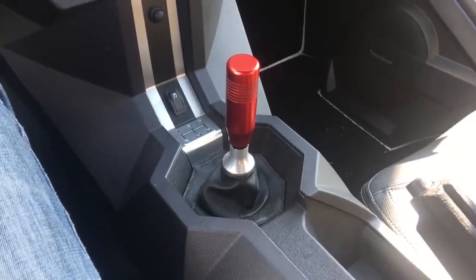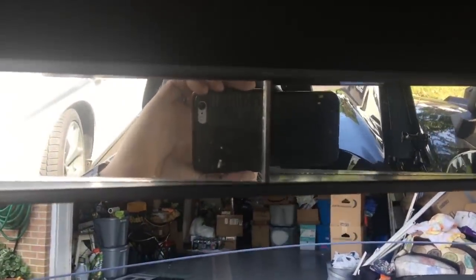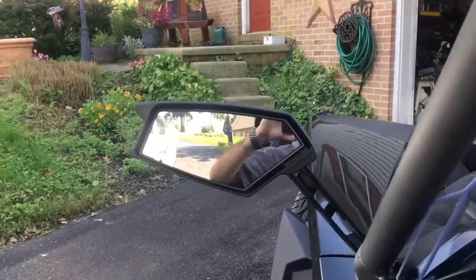It's a 5 speed manual with standard shift pattern. I did add a rather large rear view mirror which gives me a lot of visibility, because visibility isn't the greatest in this. These are the stock mirrors.